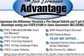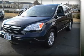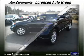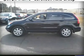Key features include heated driver seat, leather seats, sunroof, 4x4, MP3 player, privacy glass, keyless entry, steering wheel controls, and child safety locks.